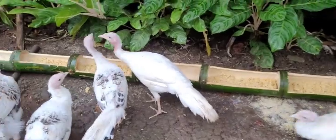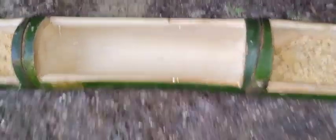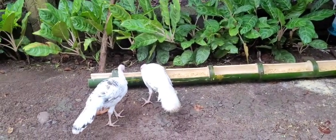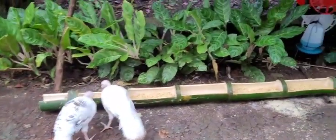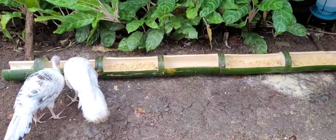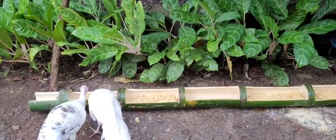They're all eating over there, so I'll put water in. As you can see, since the feeder is new, they're not used to eating from it — most are eating grass instead. That's all for today's video, guys. Thank you so much for your support, don't forget to hit like and comment down below. Thank you for watching, God bless!